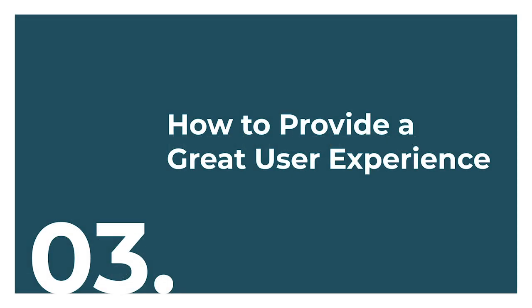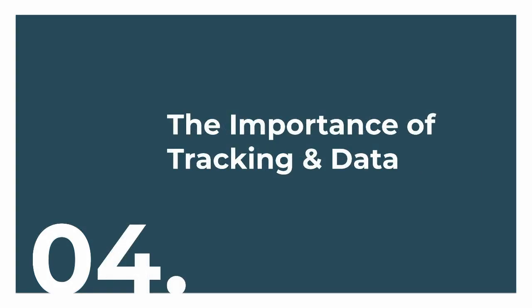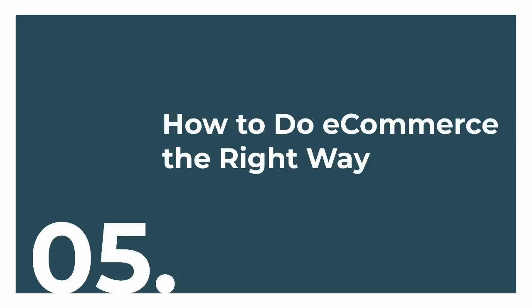The third pillar is focused on user experience, also called UX. The fourth pillar is the importance of tracking and data — Guillermo is going to cover that topic — because if you're not tracking your data or A/B testing, you'll have no idea how to improve or capture more customers. And the fifth pillar is how to do e-commerce the right way, which Ross from Dutchie is going to cover.